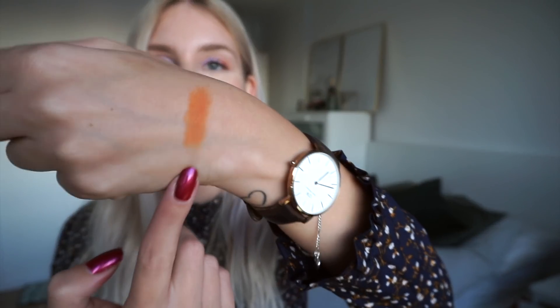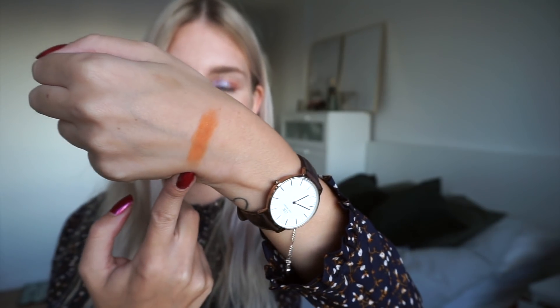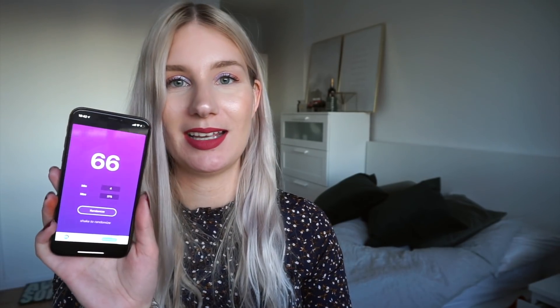There we have the first eyeshadow — Color in the Street from Wet n Wild, the orange shade. Let's go ahead and randomize the second colour, which will be row number 66. Number 66 is from my Colourpop Yes Please palette and the shade is Miss Jeeve.